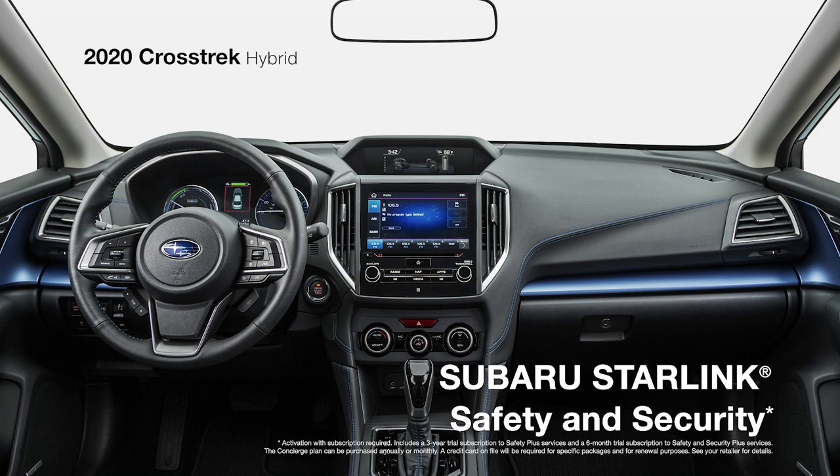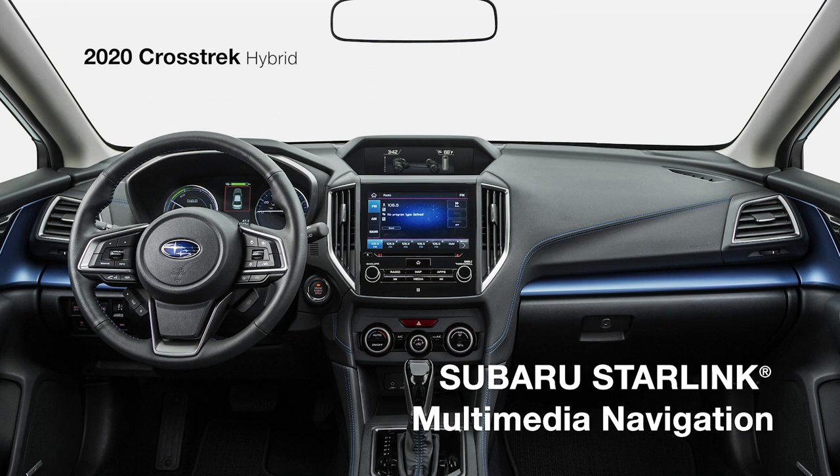You can also add available features like the Subaru Starlink Multimedia Navigation System, a heated steering wheel, and a power moonroof to bring more enjoyment into your drive. To build and price your own Crosstrak or Crosstrak Hybrid, click the link on your screen.